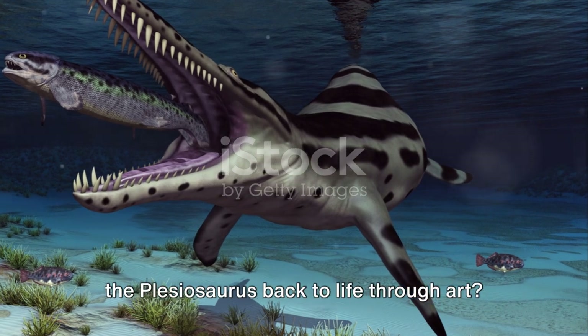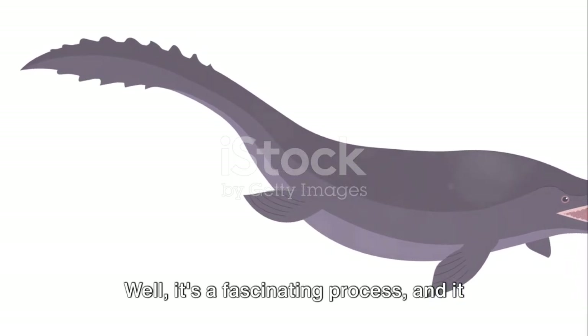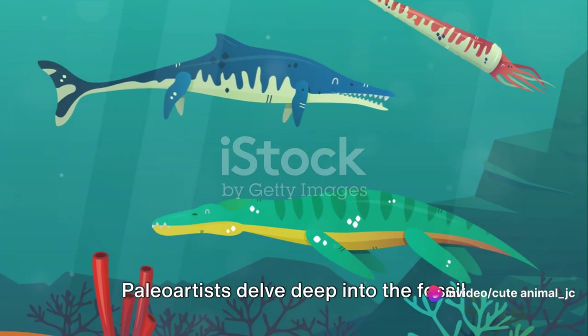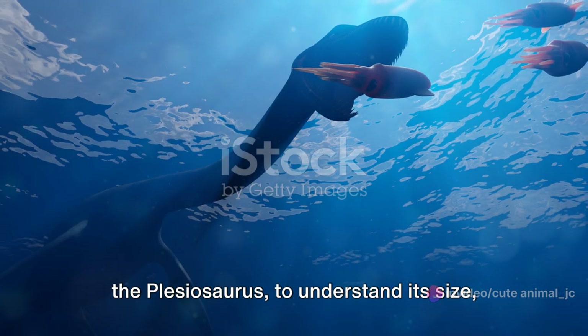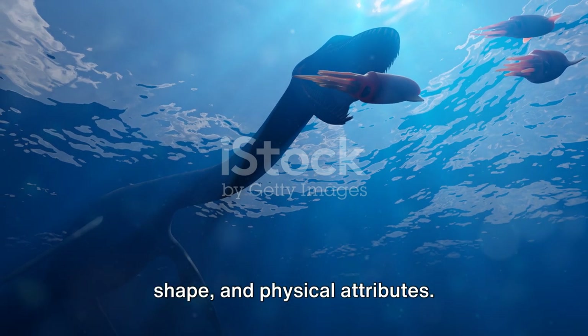How does one bring a creature like the Plesiosaurus back to life through art? It's a fascinating process, and it all starts with meticulous research. Paleoartists delve deep into the fossil records, studying the skeletal remains of the Plesiosaurus to understand its size, shape, and physical attributes.